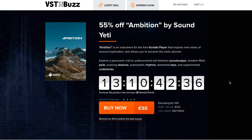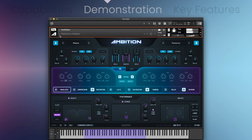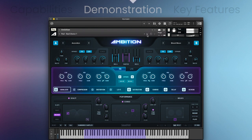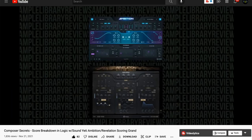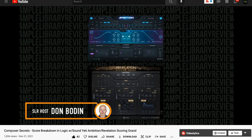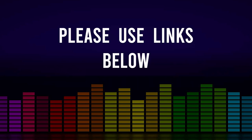Big deal going on: 55% off Sound Yeti's Ambition — amazing cinematic sounds for just 55 euros, normally 122 euros. If you want to hear it in action, I've got a composer's secret video from last year breaking down a score I did using Ambition and Revelation Scoring Grand. I'll include a link to that video as well as the deal over at VSTBuzz. Please use Sample Library Review links — developers know where traffic comes from, and some links are affiliate links that help keep the site and channel going.